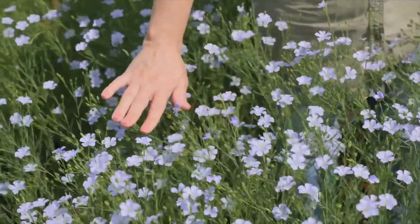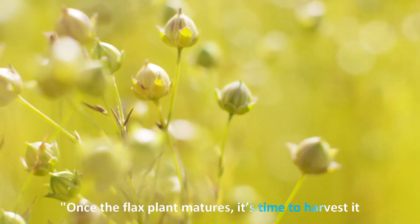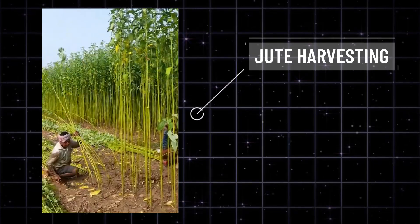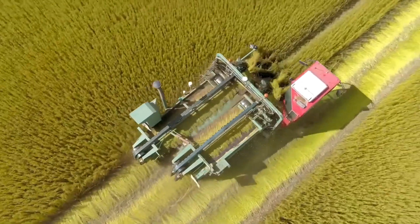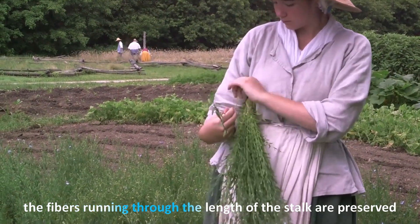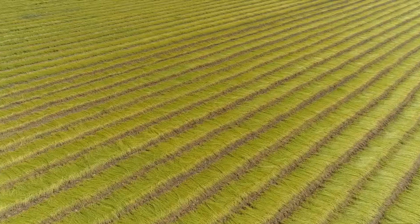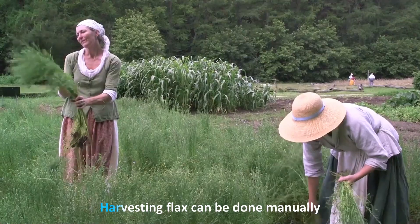Segment three: Harvesting flax. Once the flax plant matures, it's time to harvest. When the leaves turn yellow and the seeds turn brown, it's harvesting time. Flax isn't just cut at the base like many crops — instead, the whole plant is pulled from the roots. By pulling up the entire plant, the fibers running through the length of the stalk are preserved, resulting in longer, stronger fibers.